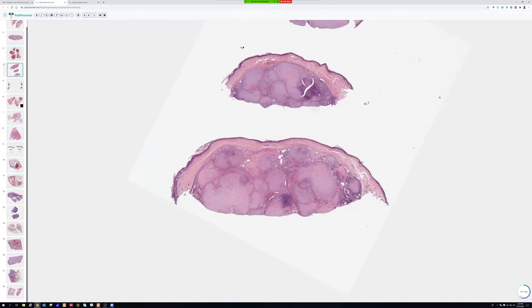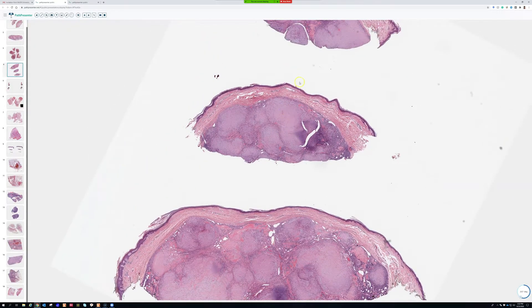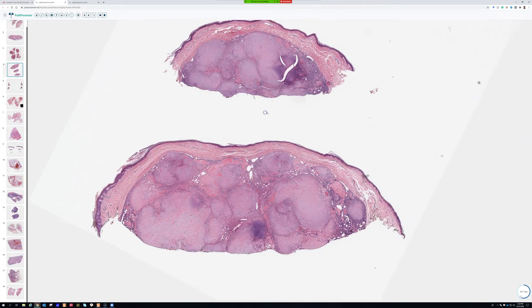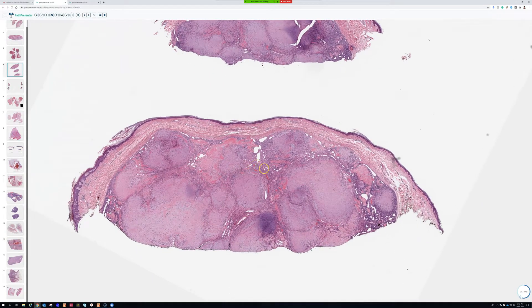Another beauty — what is that? Plexiform neurofibroma? That is a good thought because it does have a multi-nodularity. That brings up a great question which we'll discuss. That's not what this is, but I appreciate that point because there is certainly a multi-nodularity. Any other ideas? Myofibroma.